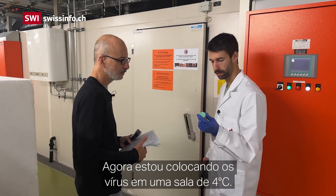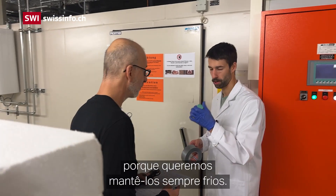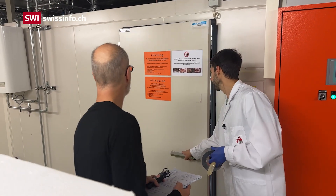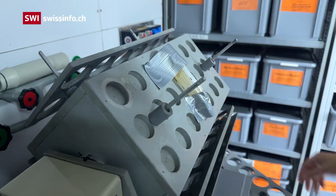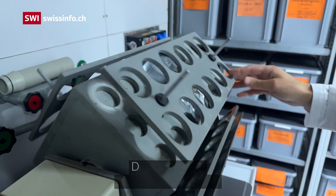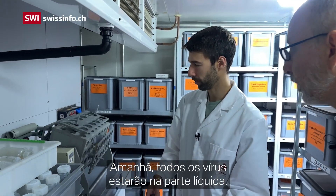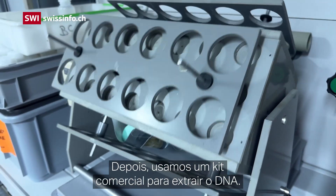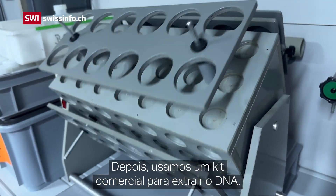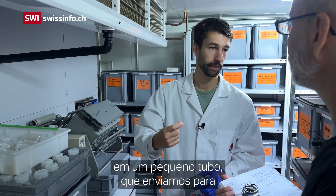Now I'm putting these viruses in a room that is at four degrees — it's basically just a big fridge — because we want to keep them always cold. We do this throughout the whole night, and then tomorrow all of the viruses would be in the liquid part. Afterwards we can use commercial kits to extract the DNA and elute only the DNA into a little tube, which we then send to an external company for sequencing.